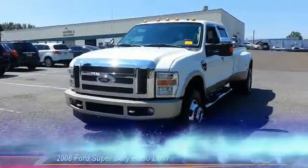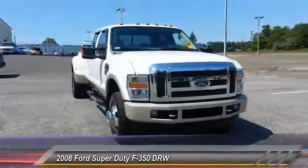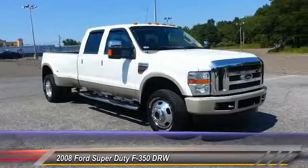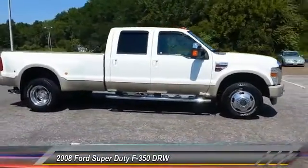The 2008 F-350 Super Duty — head-to-head fuel efficiency, head-to-head towing, head-to-head torque. Ford F-350 Super Duty, and is priced below $45,000.